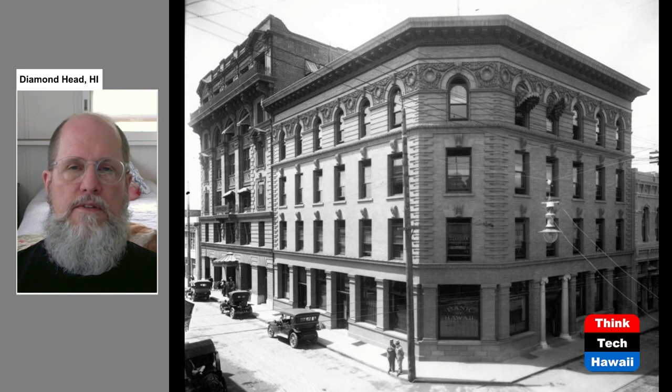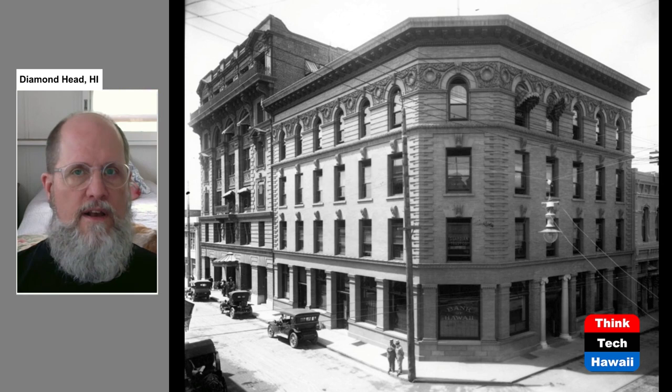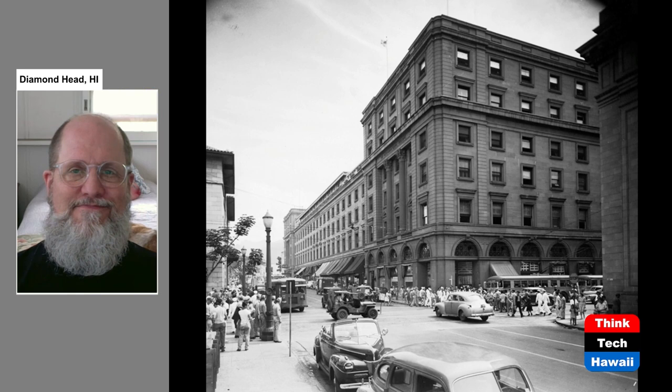Rather amazingly, both of these buildings are still standing today, although the Judd building — the one closest to us — does have an additional story that's been added on top. From these pioneers, we're going to see what else starts to develop, and it's going to change a lot.